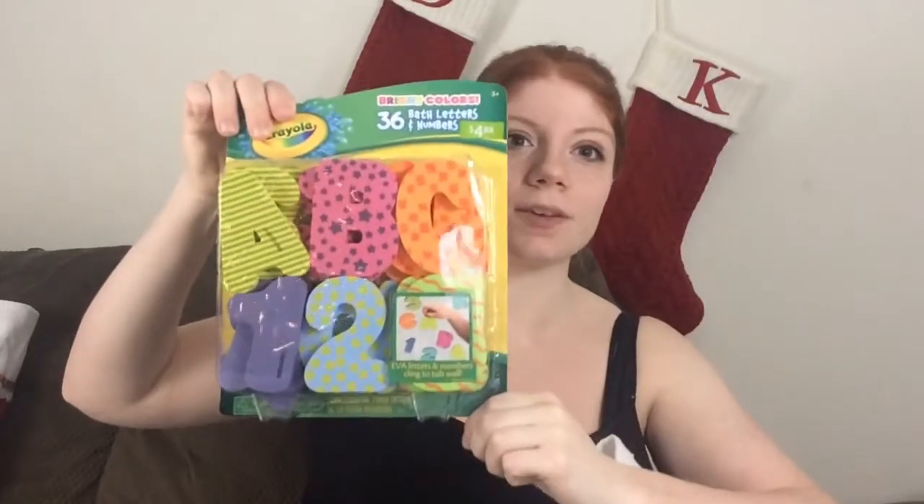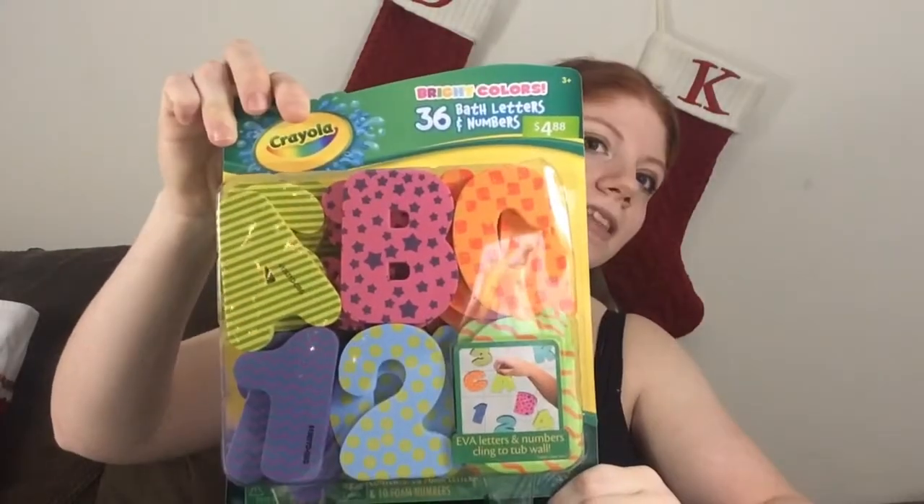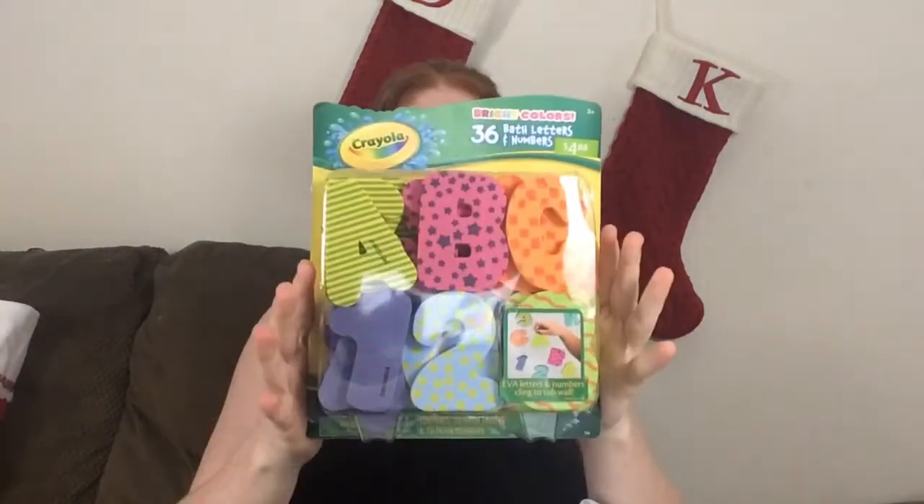I'm going to start with Kenley — this is her actual stocking. We still have to get something to put her initial on it, but one of the items we got her is a bath letter and number set. It's a bit big for a stocking, so we're going to split it — numbers in one baggie, letters in another — and put it all in her stocking.